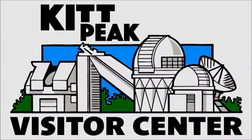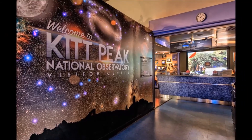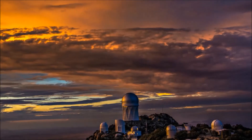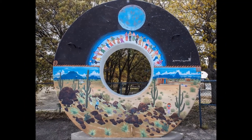The Kitt Peak National Observatory Visitor Center is a non-profit through its parent organization, AURA, the Association of Universities for Research in Astronomy. The National Observatory is located southwest of Tucson on land of the Tohono O'odham Nation.